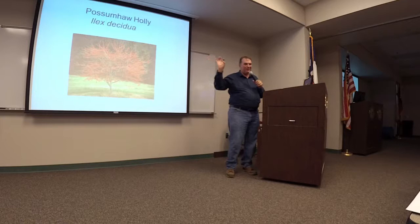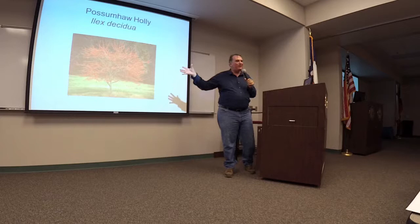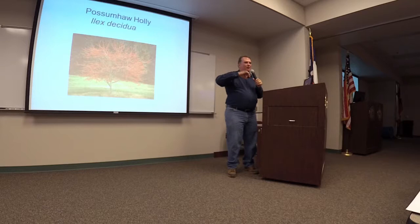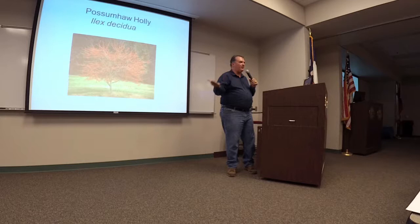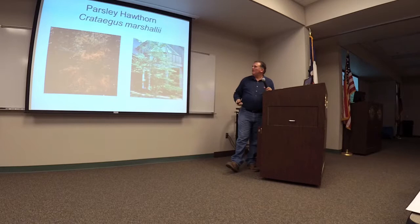Possumhaw holly — a lot of people in this area, yaupon has its purpose. It's very important for wildlife. But this is another one to consider — it doesn't tend to colonize like yaupons do. Possumhaw holly is actually deciduous. It loses its leaves in the winter, and the fact that it loses its leaves means when it puts on a berry show, it pops a lot more. So if you put this in an open landscape, they're really incredible. Their berries are persistent in the winter, which is important — when cedar waxwings and robins have exhausted a lot of other food supplies, these are often still there.